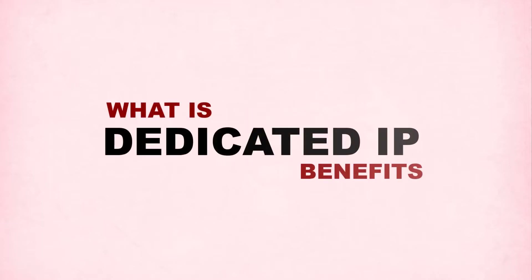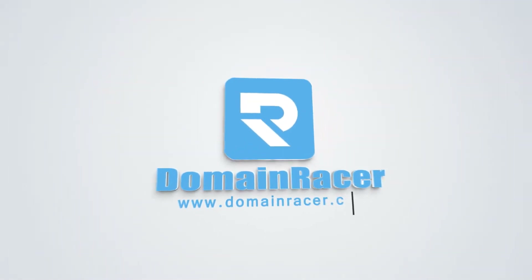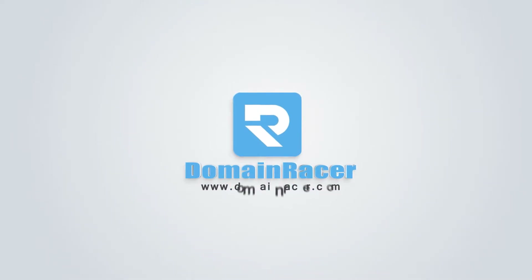Hello guys, welcome back to Domain Racer. Today's topic is: what is a dedicated IP address and what are the benefits of it? We are also going to compare it with a shared IP address. We are not going to explain it in a traditional way because everybody knows what an IP address is — it is an internet protocol. When a device gets connected to the internet, that identity is called an IP address.